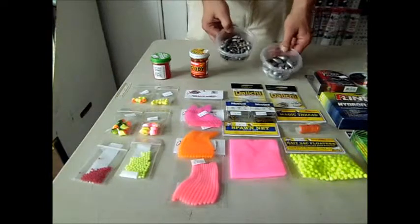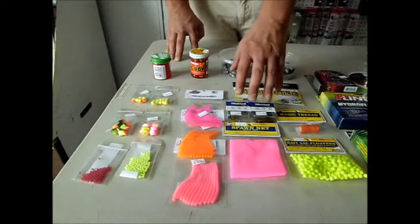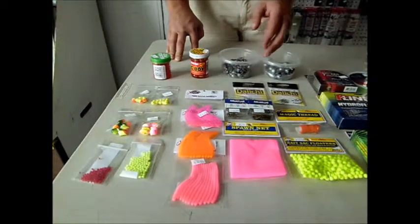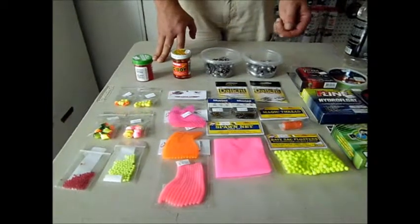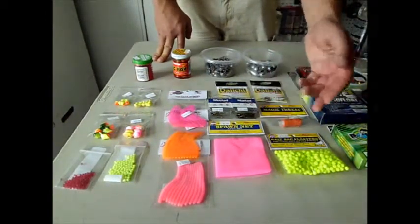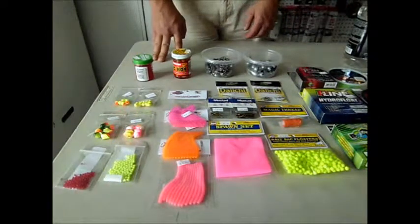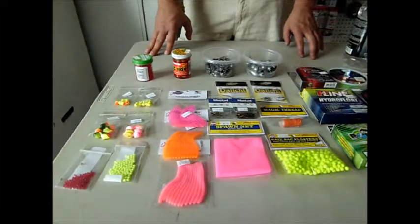Bulk sinkers in all different sizes and flavors. We've got Diachi hooks, Mustad hooks, Eagle Claw hooks — there's a few more here not pictured. Atlas Mike's Magic Thread, floaters, netting — pretty much everything you'd need for fishing here at the Berrien Springs Dam or St. Joe River.